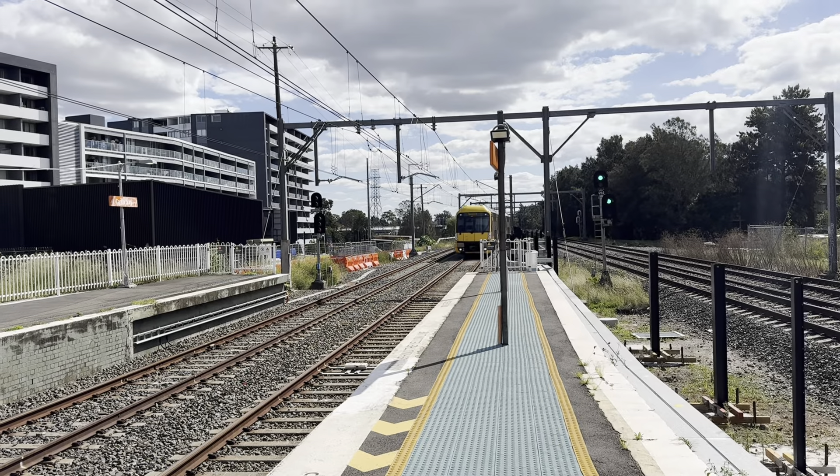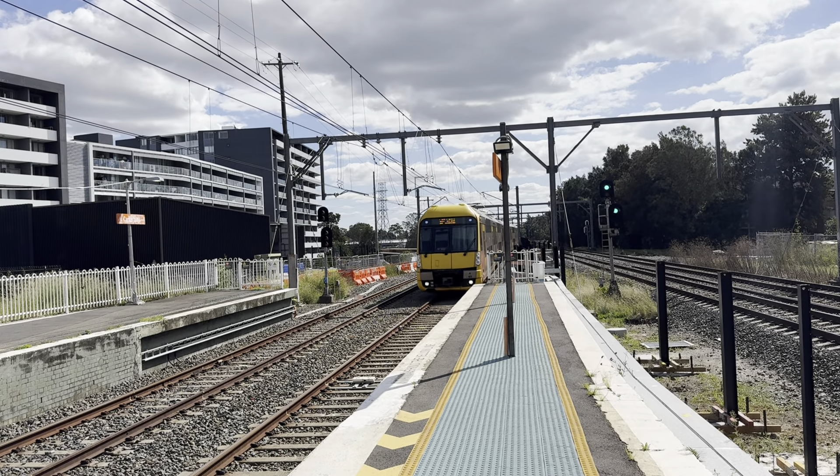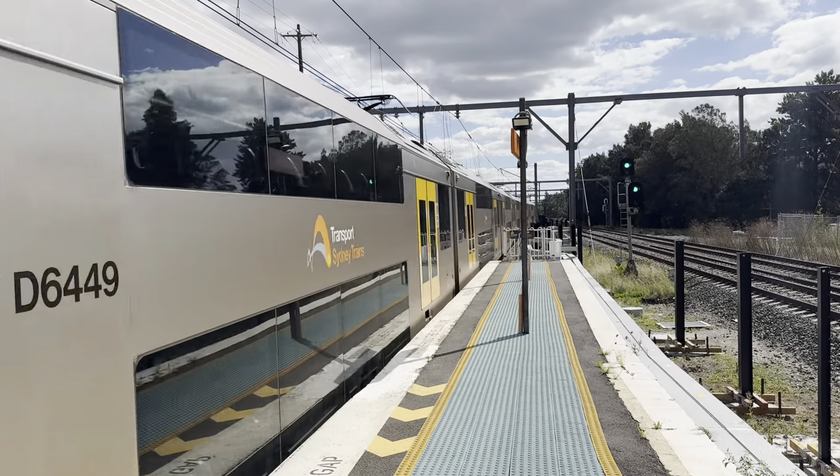Alright, this is my train — A49. Thanks for watching, please give the video a thumbs up, subscribe to the channel, share the video — all that stuff — and I'll catch you soon.